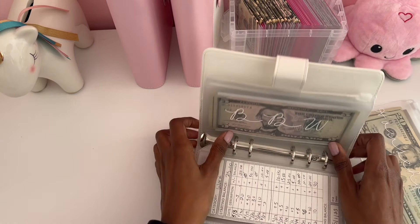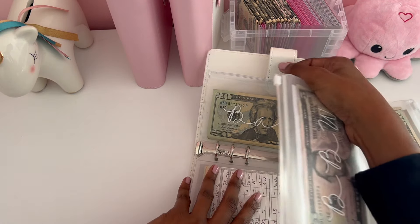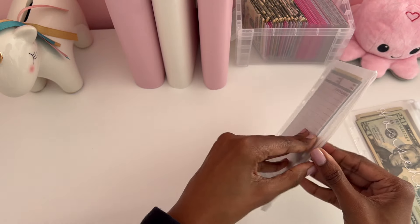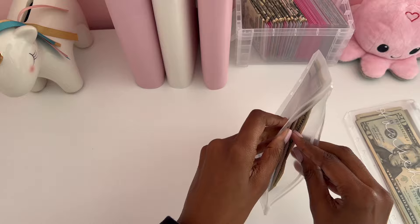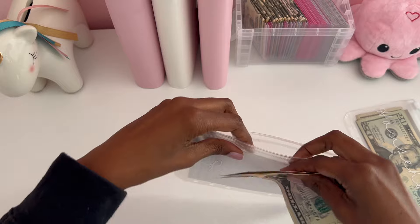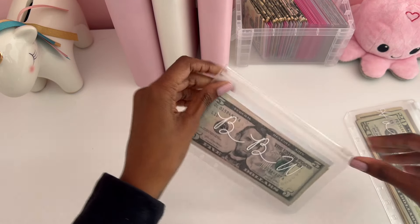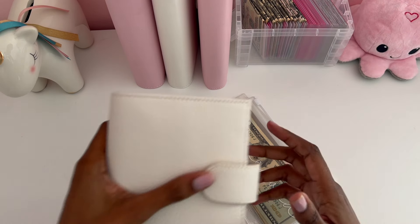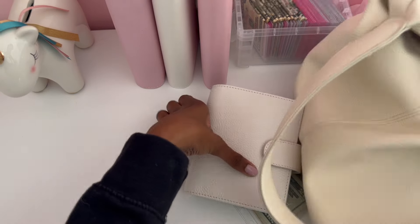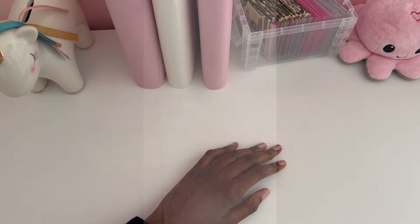I almost forgot to grab my Bath and Body Works envelope. I don't have much in it but you never know. I think I just have $10 in here. Yep, just $10. So we are going to take this with me — my Bath and Body Works, my household, my spending — and I'm going to stuff this in my purse and we're going to go. So let's go.